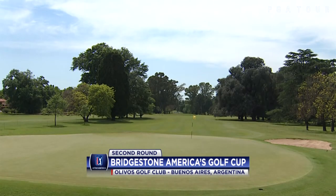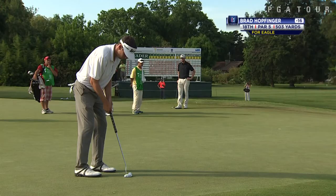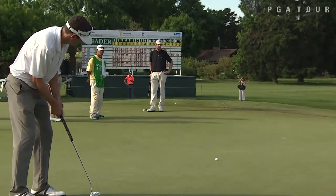Round 2 highlights from PGA Tour Latino America at the Bridgestone America's Golf Cup — the inaugural event in this format, with 21 different countries represented this week in teams of two. This is Brad Hopfinger playing alongside Jordan Russell this week.